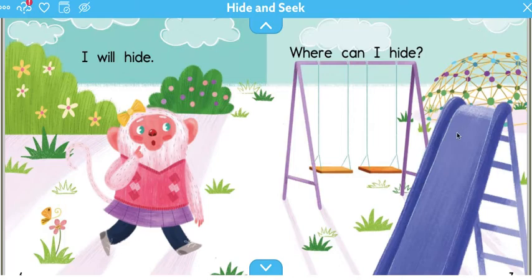Behind a slide? Behind a swing set? Maybe behind a bush? Or behind the grass? Or behind the jungle gym? What do you think?